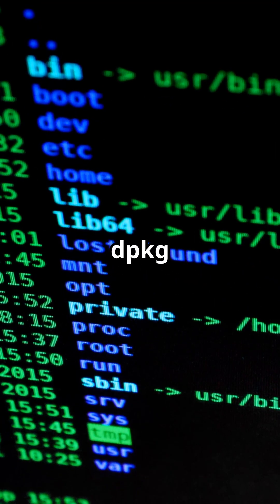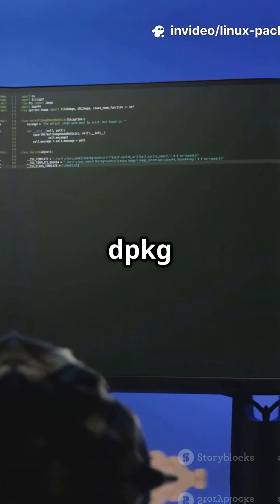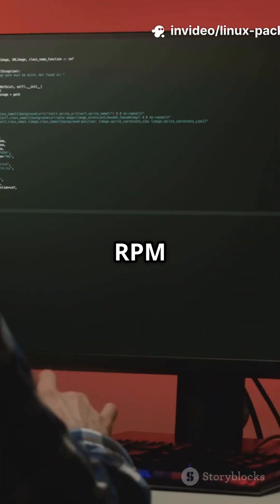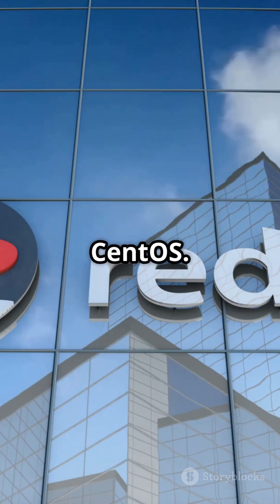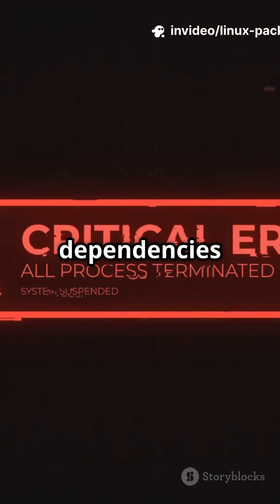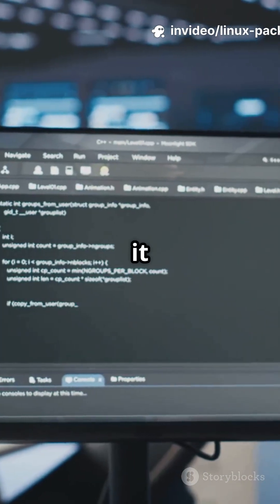First up, dpkg and rpm. These are the engines of Linux package management. dpkg works with .deb files on Debian-based systems like Ubuntu and Mint; rpm handles .rpm files for Red Hat-based distros like Fedora and CentOS. Both install single packages, but neither handles dependencies for you — if a package needs something else, you have to install it yourself.